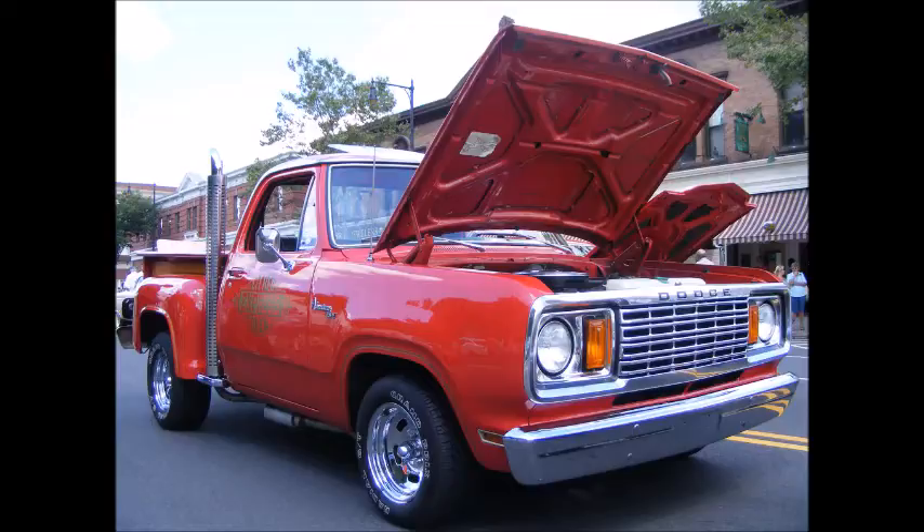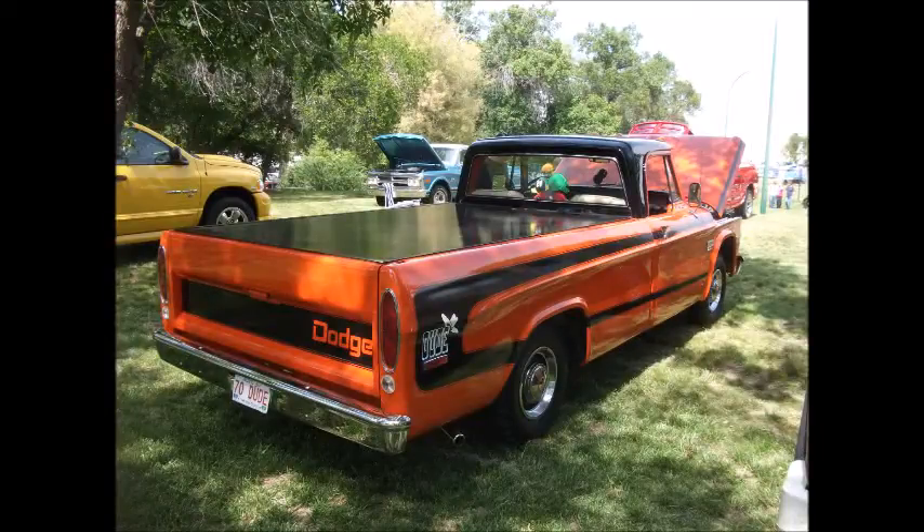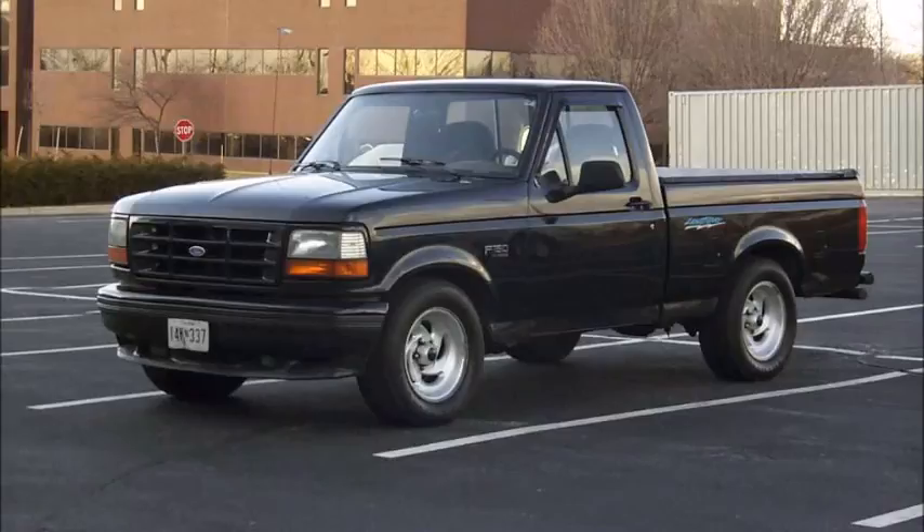Number three: the Dodge Dude. Crazy stripes and a 383 — that's what you get with the Dude. It's easily the rarest truck on this list, with total numbers being between 1,500 and 2,000. It wasn't the prettiest truck, but with the 383 making massive horsepower, who cares what it looks like?